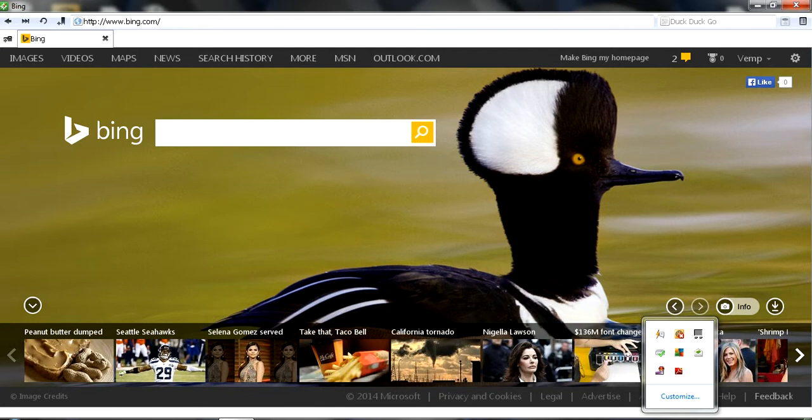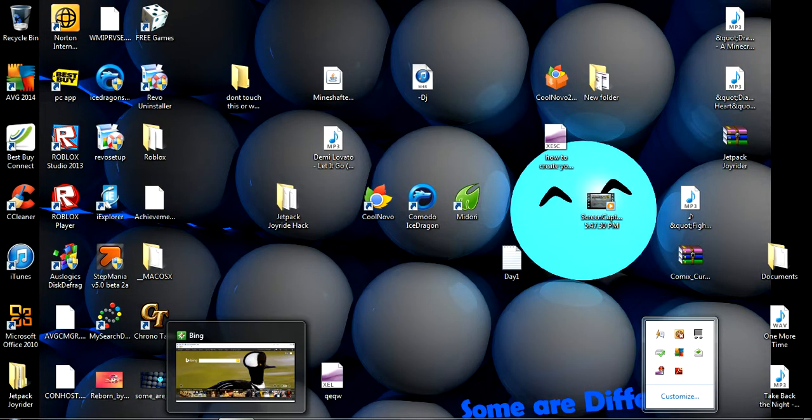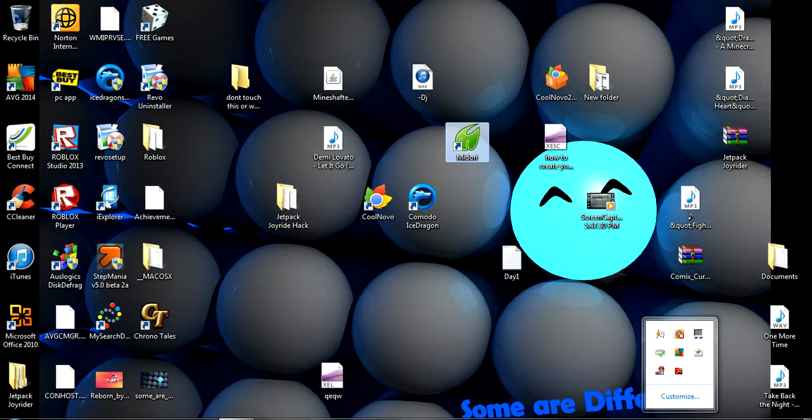If you like playing browser games, then this is the perfect browser. This is actually my default browser. I've been using Madhuri more than the others.